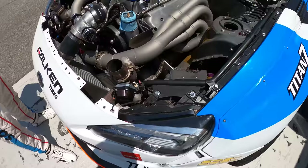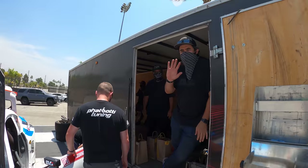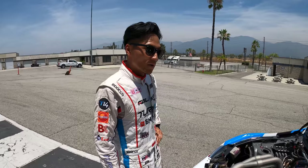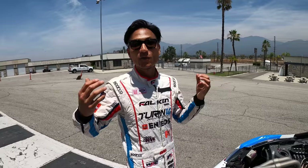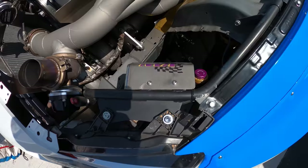For suspension, we have KW. They came up with new technology and we just got the new three-way competition setup. KW has been a supporter since 2006 — about 13 or 14 years. They always give me the new stuff, and this off-season they brought this new setup which I'm still testing. The dampers react quicker — that's actually one of the focuses for today's testing, dialing in the new KW suspension.